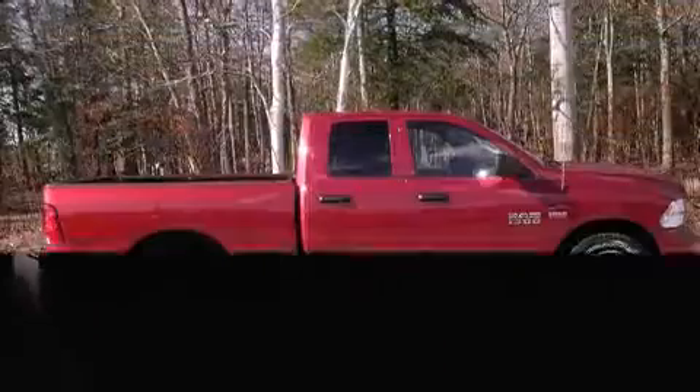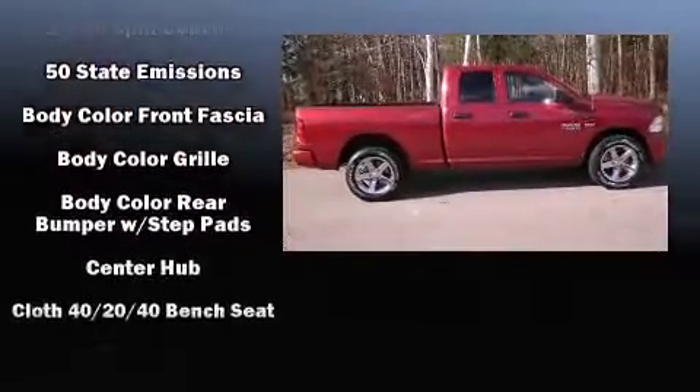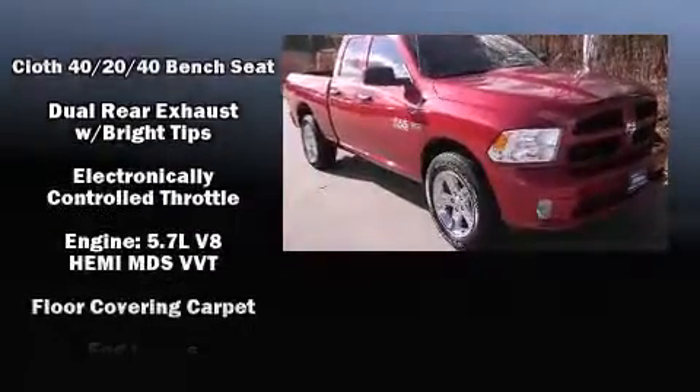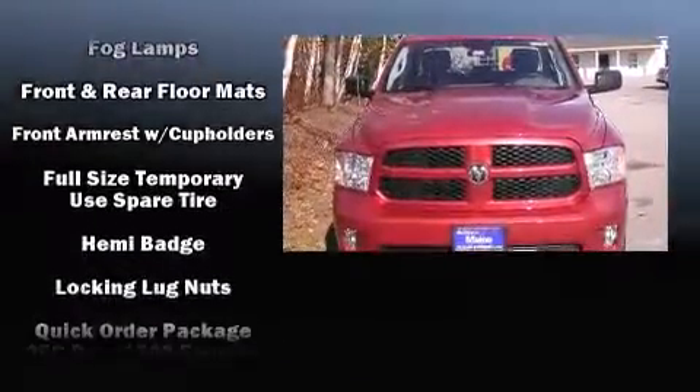Passengers are protected by various safety and security features, including dual front impact airbags, front side impact airbags, traction control, ignition disabling, and four-wheel disc brakes with ABS.